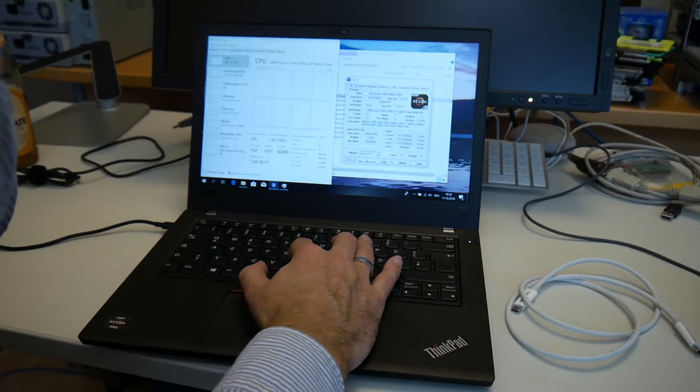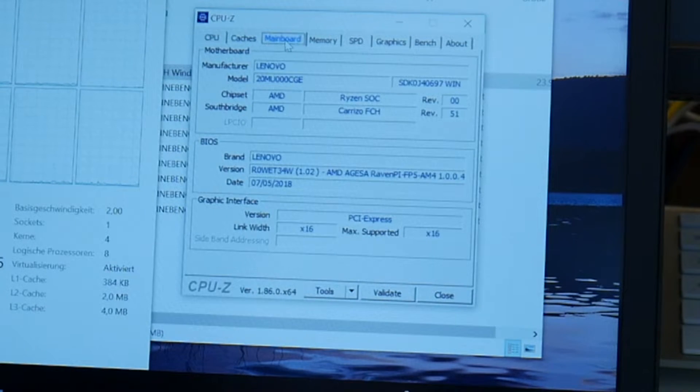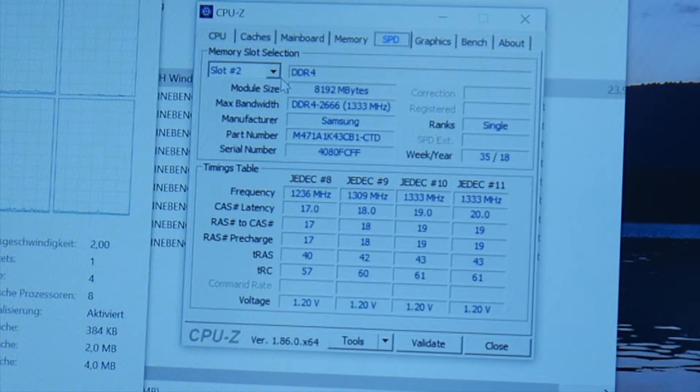I also record this for myself so I can verify these details — caches, mainboard, and memory. As you can see here, we have dual channel. We should also check these numbers later when we take one module out. Slot one — as you can see, these are identical modules, only different in the serial number, production week and year. Timings are the same.